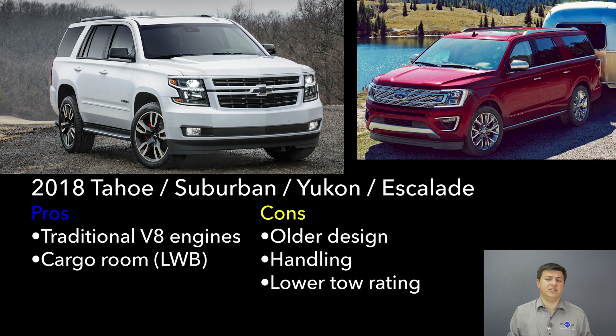Handling is also a point of differentiation between the two vehicles. The Expedition has Ford's very innovative rear suspension, which really does improve handling on the road. Of course, this is still a big SUV, so don't expect it to handle like your average three-row crossover.